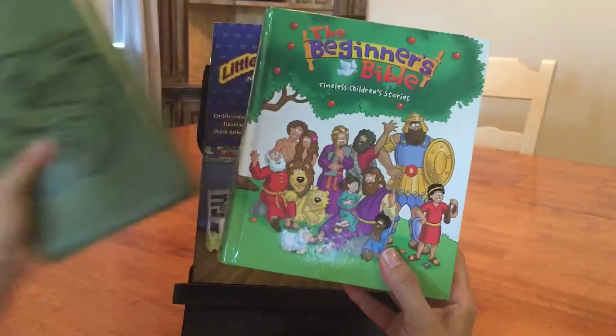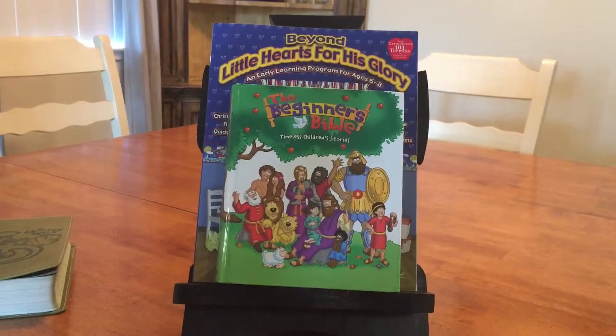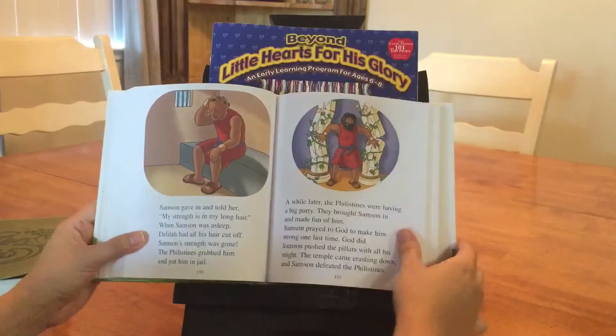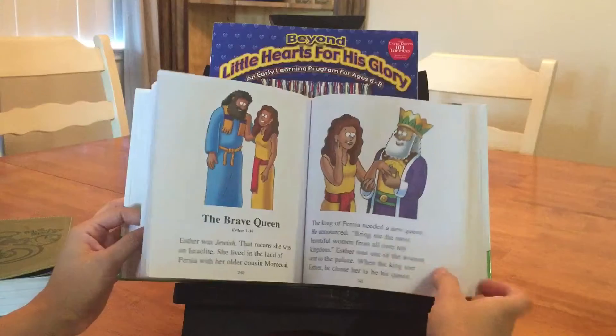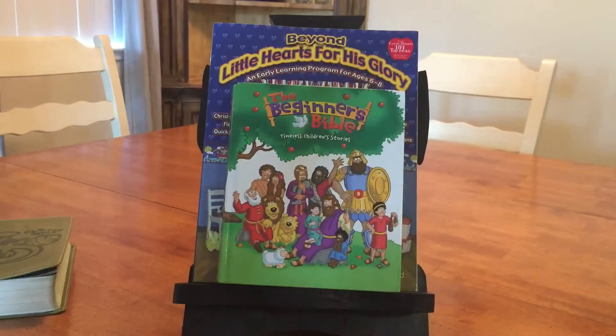We also used the Beginner's Bible. We would read just the Bible stories from it. My son has always liked the Beginner's Bible stories ever since he was a toddler, so he would read it himself with a little help from me. He really enjoyed it, and I really like the Beginner's Bible series as well.